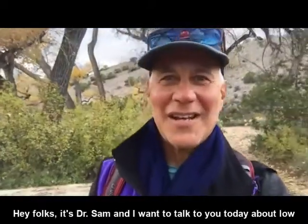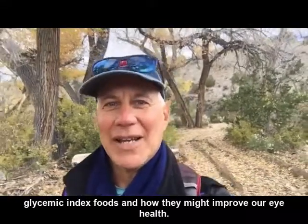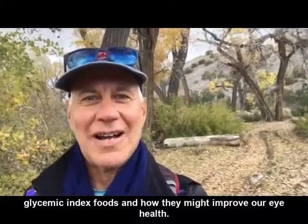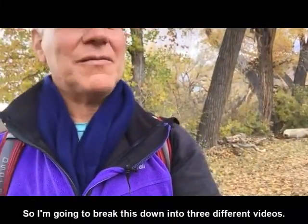Hey folks, it's Dr. Sam and I want to talk to you today about low glycemic index foods and how they might improve our eye health. I'm going to break this down into three different videos.